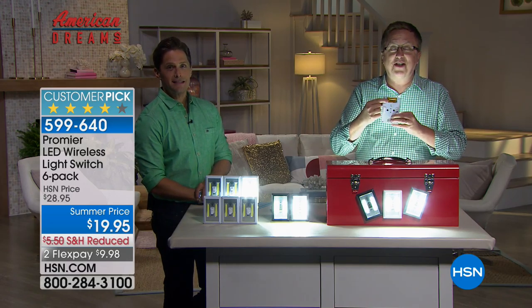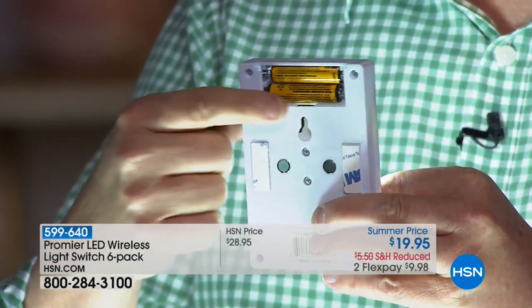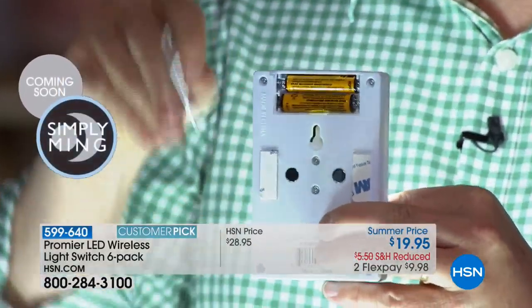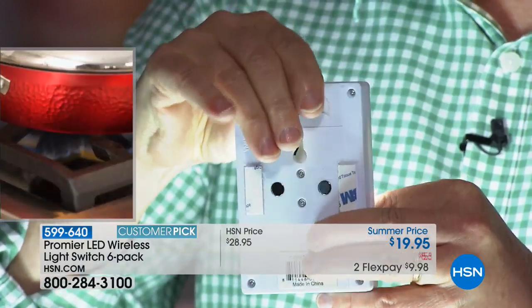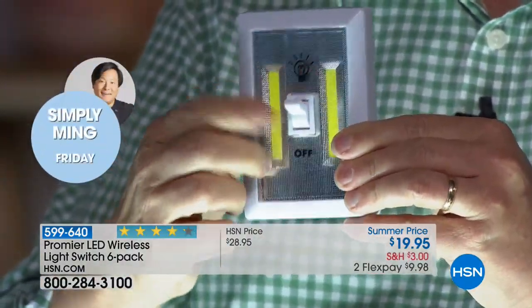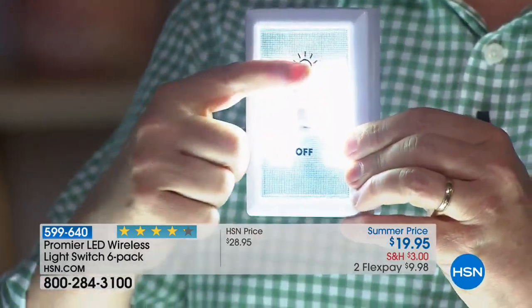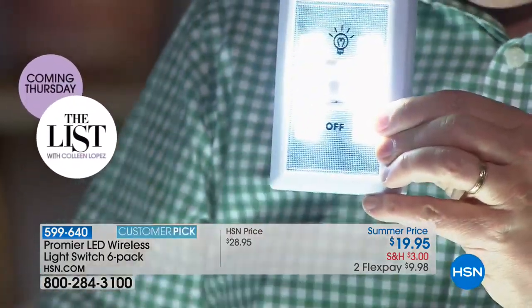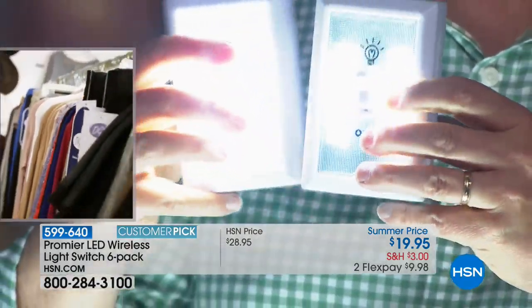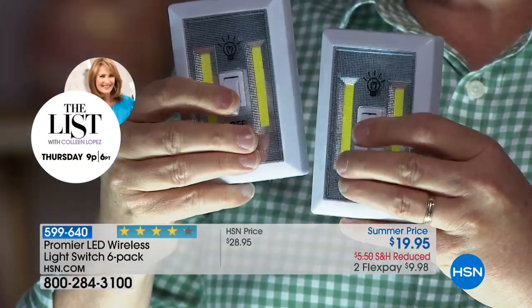It's got the batteries in the back — they come installed. Right out of the box, there's a little tab you pull to activate the batteries, and you have light. That's it. So if there's a storm — down here in Florida, it's hurricane season — now you've got light when and where you need it. Wherever you're sitting right now watching HSN, if the power went out, you'd need a light. Do you have a light within reach? You can't go stumbling around when it's dark. You need a light right where you're sitting for safety and security.